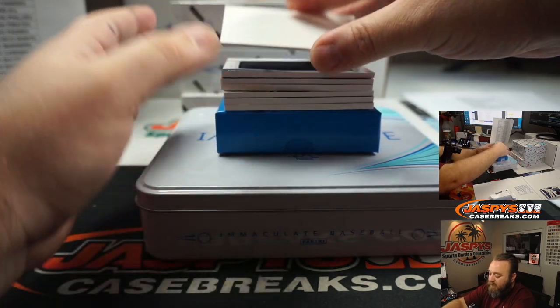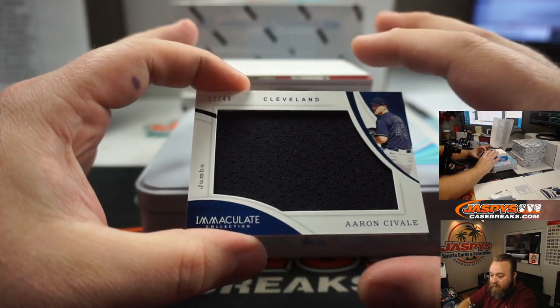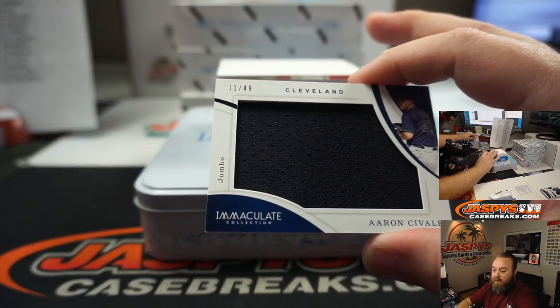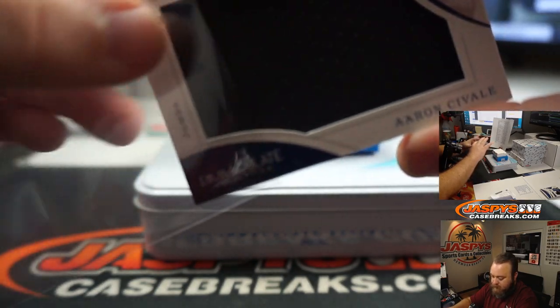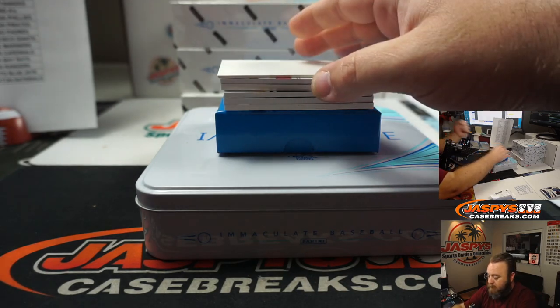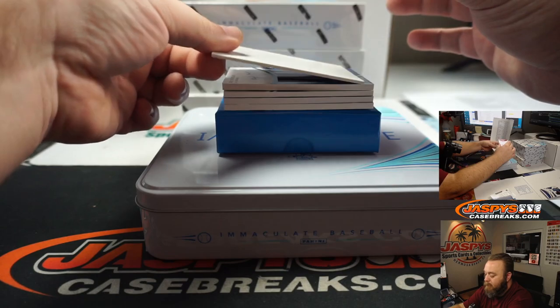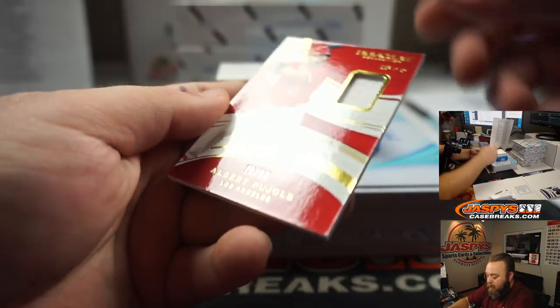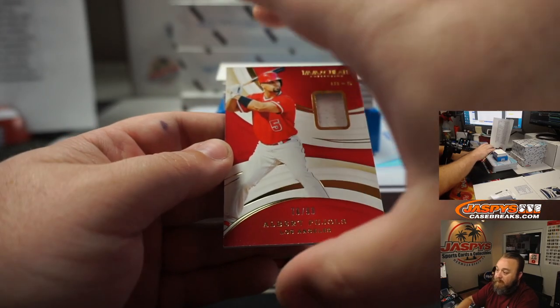Box 5, good luck everyone. Jumbo Relic — Aaron Civale for the Cleveland Indians, Matthew Stubblefield, number 11 out of 49. Albert Pujols, 70 out of 99 for the Los Angeles Angels. Jeremy Tillman.